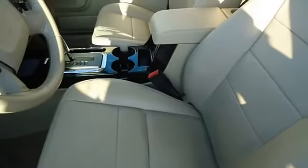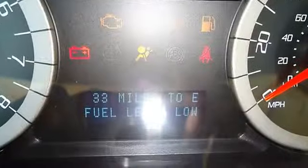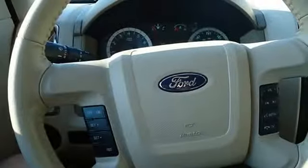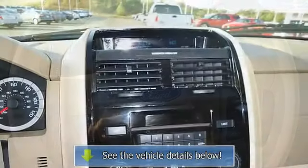100% AutoCheck guaranteed. The interior of this vehicle is virtually flawless — still has the new car smell. All electronic components are in working condition, and all interior components are in good working order.